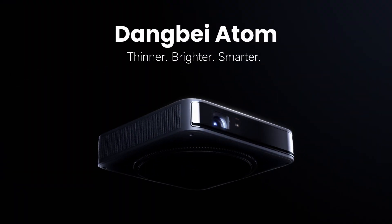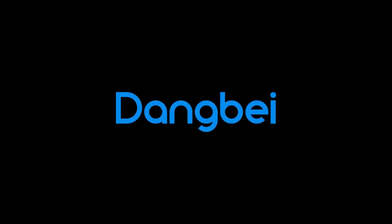Does the idea of bringing the cinema home seduce you? The Dangbei Atom could be the answer. However, remember that its availability is limited. Don't miss the opportunity to turn your home into a personal movie theater. Get your Dangbei Atom today.